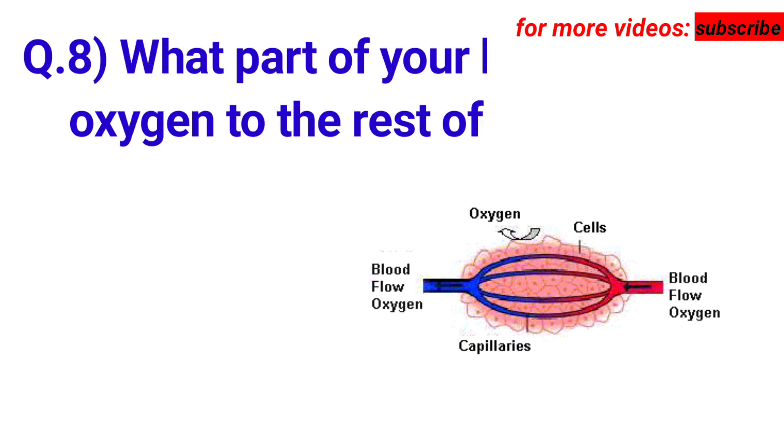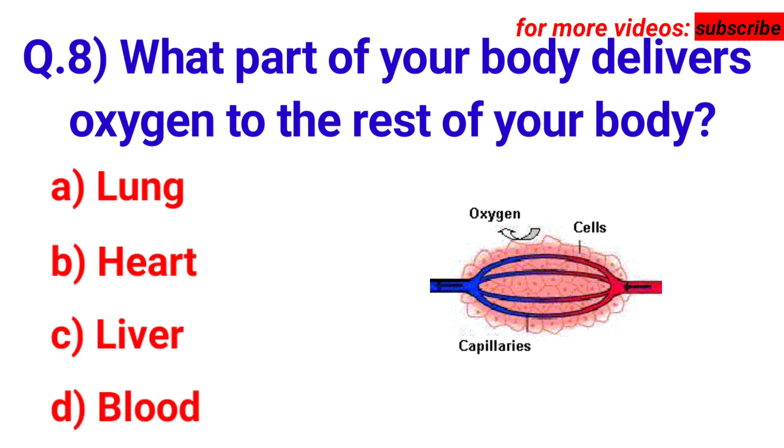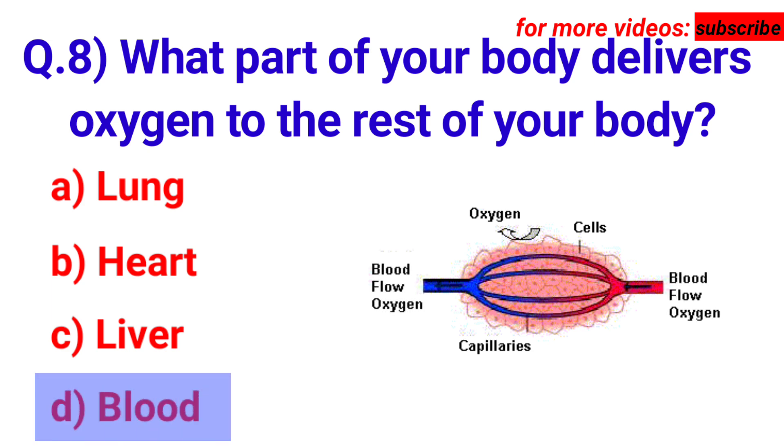Next question: what part of your body delivers oxygen to the rest of your body? Your options are A. Lung, B. Heart, C. Liver, D. Blood. Answer is option D. Blood.